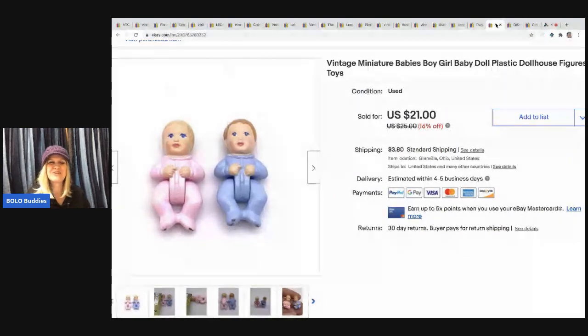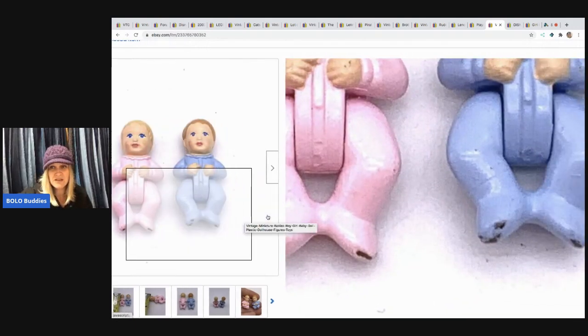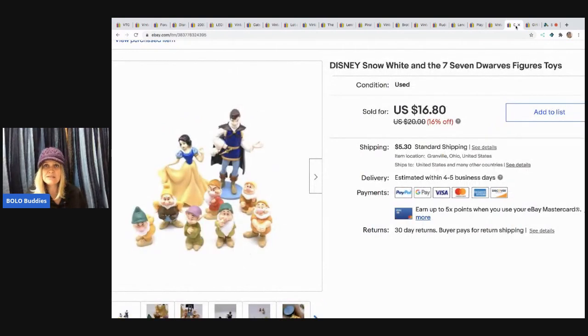The next item I sold are these vintage baby figures — a boy and a girl. I sold them for $18.75 and the buyer paid shipping. They came from a garage sale. I don't know what they go to, but they sold pretty fast — and you can see they've even got paint coming off the feet. Guys, if it's vintage, don't let that deter you from listing it. People will still buy it. The next item is this Snow White and the Seven Dwarfs figures, which I sold for $15 — picked up at a garage sale, buyer paid shipping.